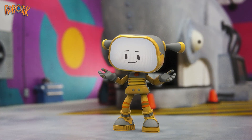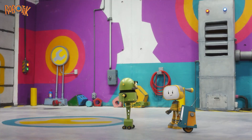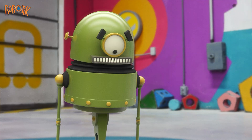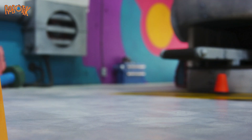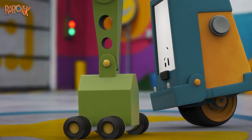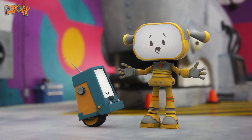Hello. Hey, come back, Boo-Bow. Those wheels are small for such a big robot. Boo-Bow thinks so, too. Let's see if we can help you.